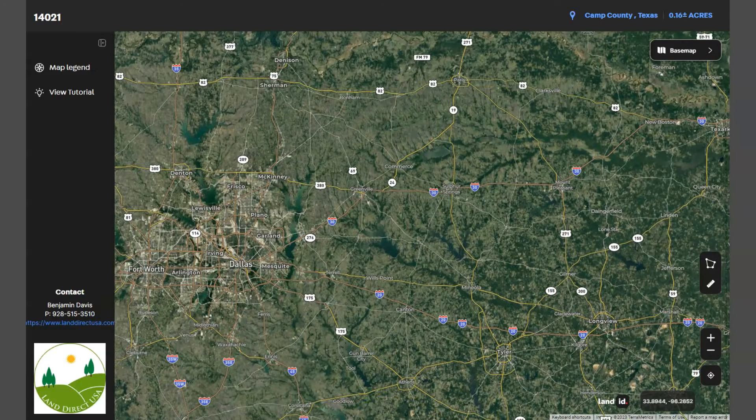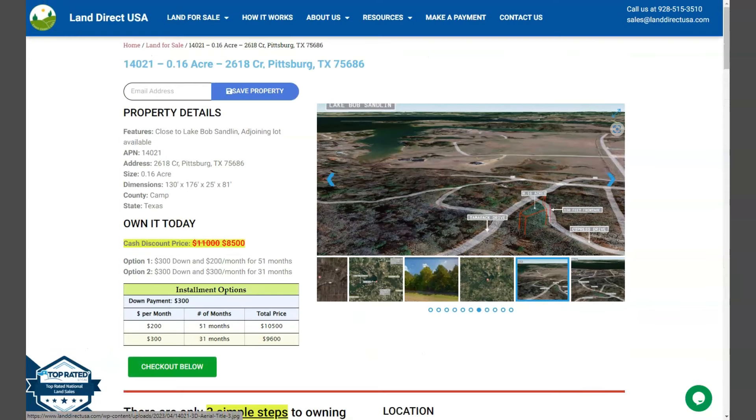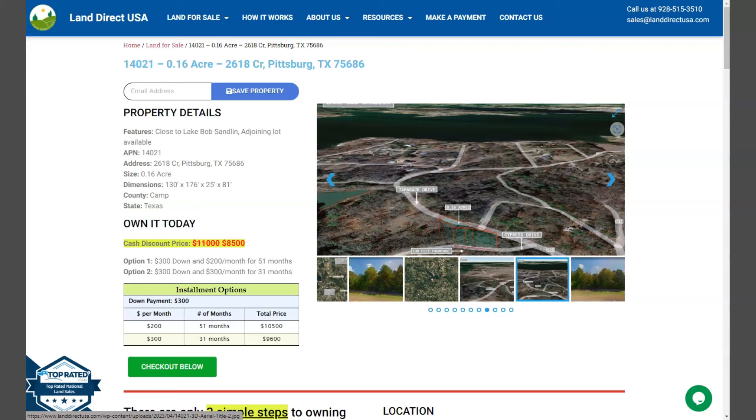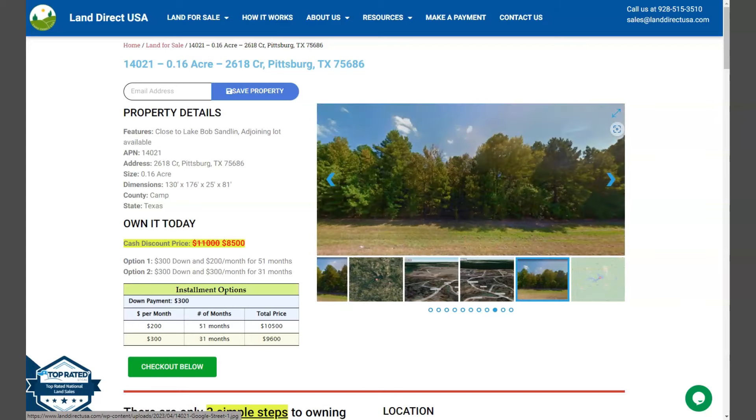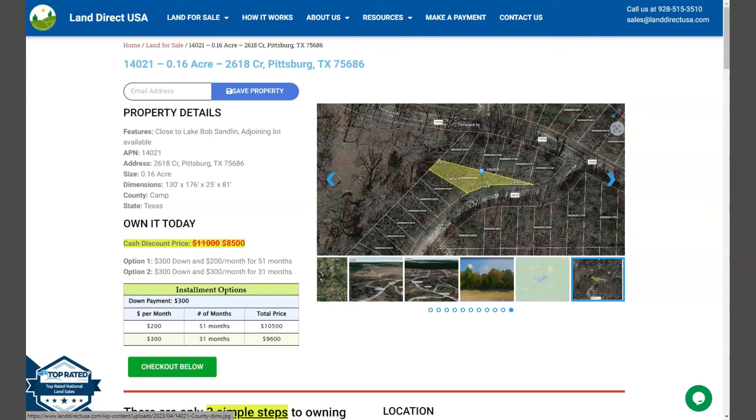If you're interested in this lot, it's available at landreqsa.com with a cash discount price of only $8,500. We offer seller financing with no credit check required. You just need to fill up the buyer's application form and put in a down payment of only $300 to reserve the lot. Or if you have any other questions, don't hesitate to call us at 928-515-3510. Thank you.